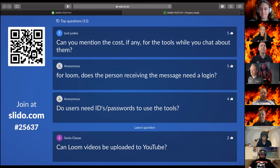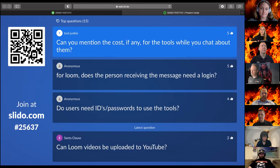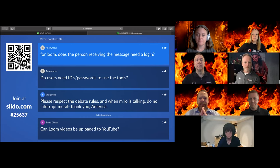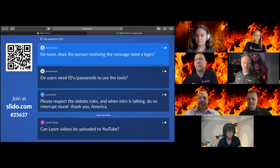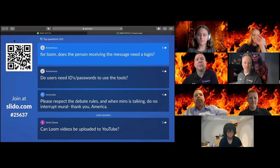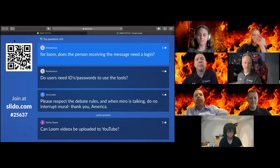We've been talking about cost, and we will post a blog to address any questions we haven't answered. Let's answer the question about Loom — John, does the person receiving the message need a login? You do need a login. You can record when not signed in initially, but you won't be able to save your stuff, and people can send you Loom videos but you won't be able to save and categorize them without an account.